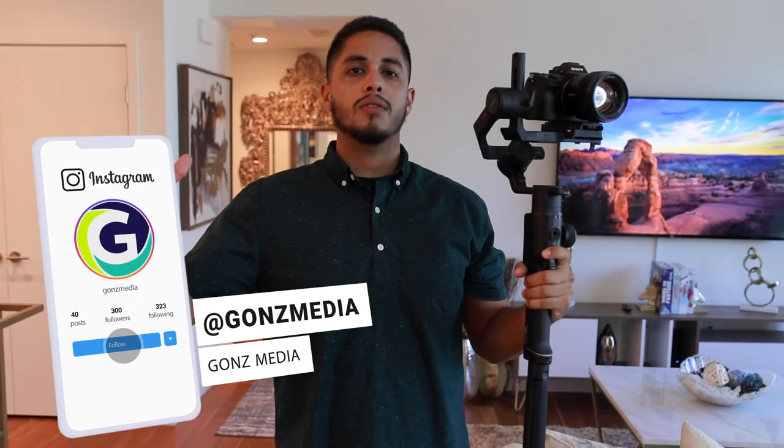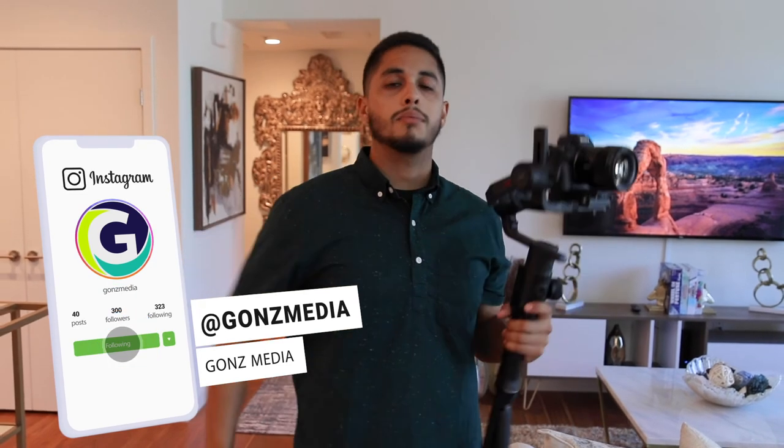That'll do it for me, guys. Those are the top five tips I have to make your real estate videos go from good to great. If you have any questions or concerns, drop a comment down below — I'm happy to interact and answer any questions you might have. If you got any value out of this video, hit the like and subscribe buttons down below. I've got a lot more of this stuff coming and I will see you guys next time.